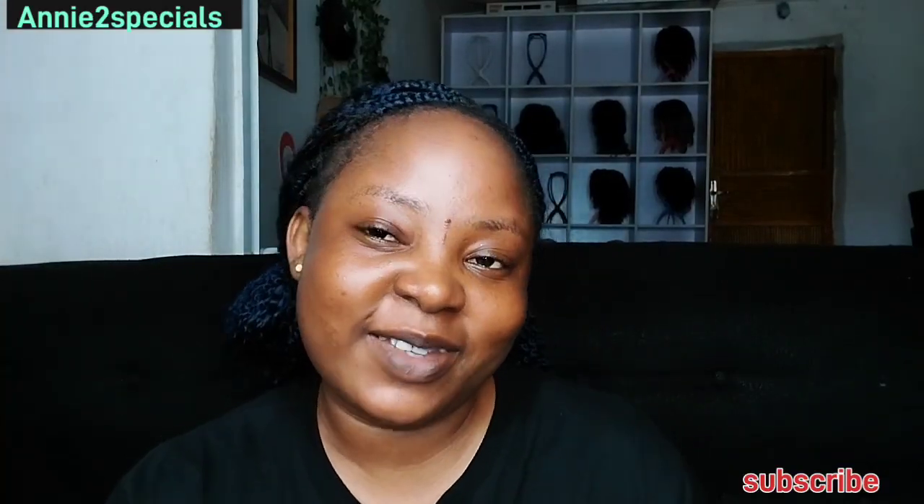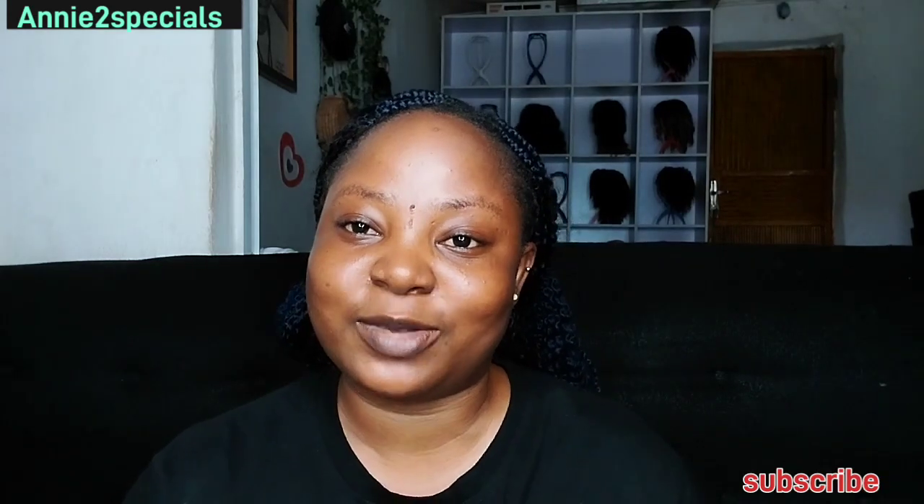Hey guys, welcome back to my YouTube channel. My name is Annie David. If it's your first time on the channel, you're most definitely welcome — please take a moment and subscribe so you can be a member of this wonderful family. To my returning subscribers, I really want to appreciate you guys for always supporting and coming back to watch my videos. Please watch the video to the end, and if you find it helpful, give it a thumbs up and comment any questions — I'm always in the comment section to answer.